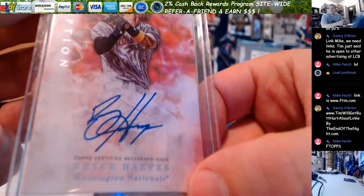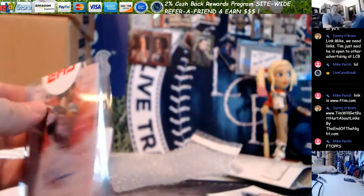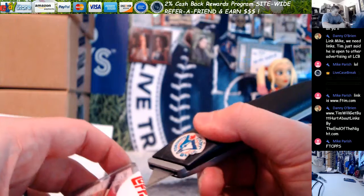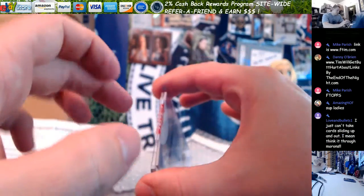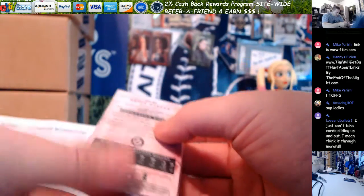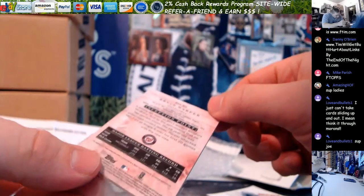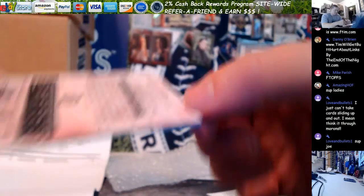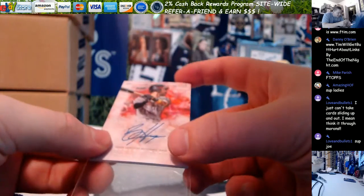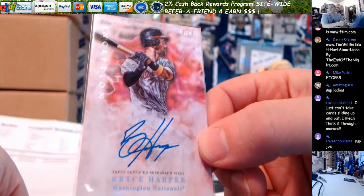Autograph on the Harper looks beautiful - little streakiness in the B maybe. Let's take a peek. I know you're probably going to want to grade this. Looks pretty good, man. So when you see this video just let me know what you want to do with it. She looks pretty.